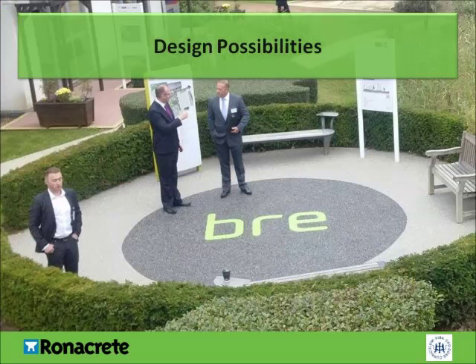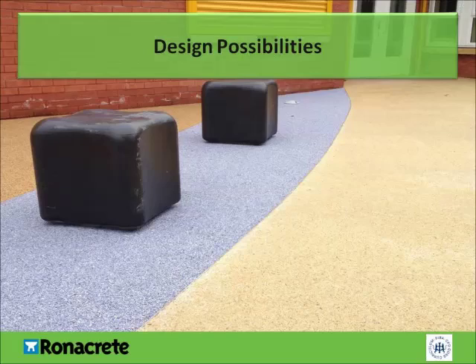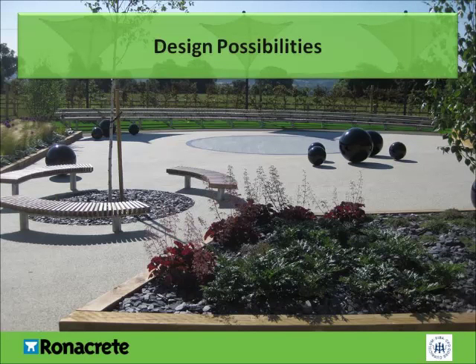The possibilities for design with resin-bound surfacing are endless. As the product is mixed and hand-applied, it can be shaped and formed into designs very easily, opening up a great palette for any designer or architect. MDF stencils can be used to mark out designs, and flexible metal trim edges may also be used. This is an example of where three different colours have been used to brighten up a school playground, with a performance area marked out in a different coloured aggregate blend.